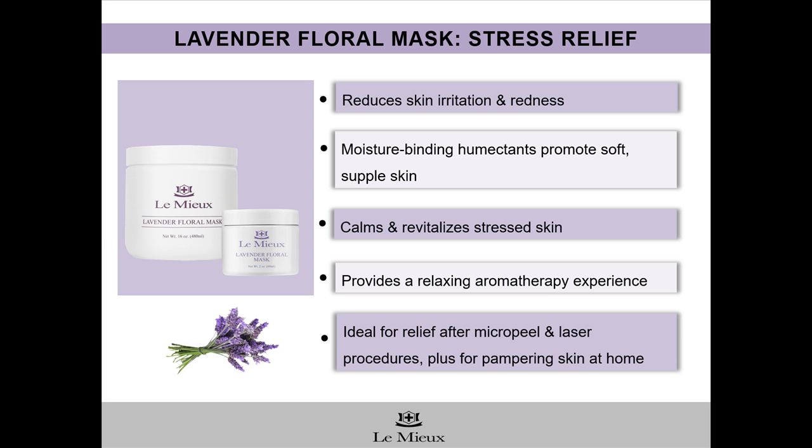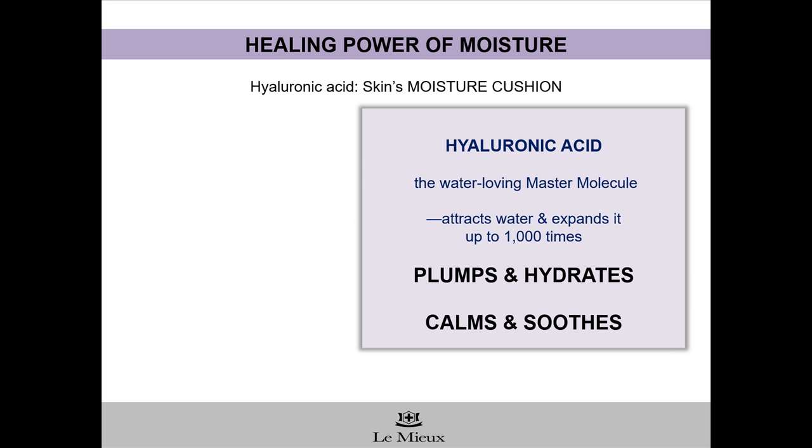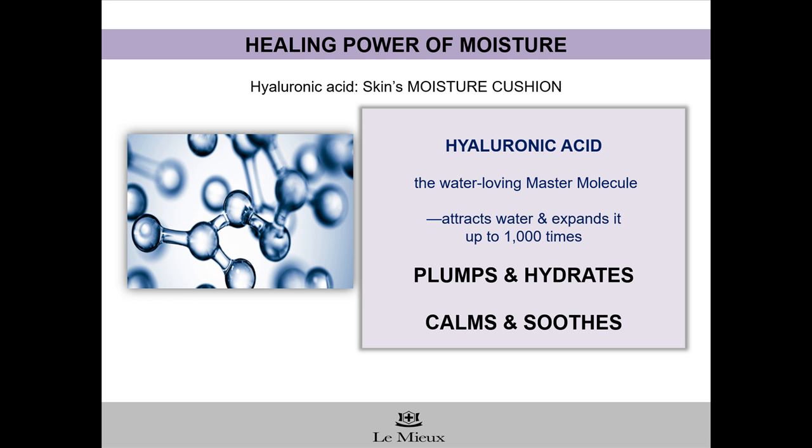It's also ideal after micro peel and laser procedures, plus for clients who want to pamper their skin at home. Hyaluronic acid is skin's moisture cushion, and one of the moisturizing ingredients in Lavender Floral Mask is hyaluronic acid, the water-loving master molecule. Just as your body needs water to function properly, so does dry, stressed-out skin, whether it's stressed from environmental aggressors, chronic skin conditions, or post-procedure. And that's one of the reasons hyaluronic acid is included in Lavender Floral Mask.